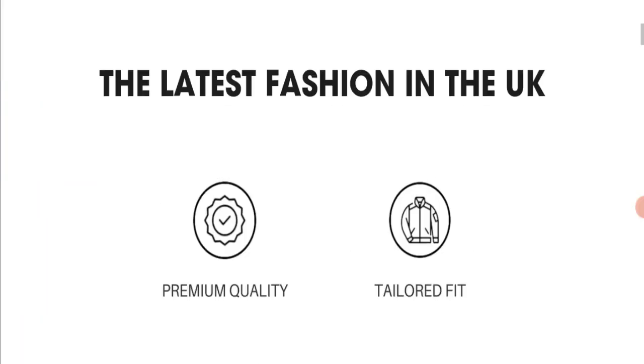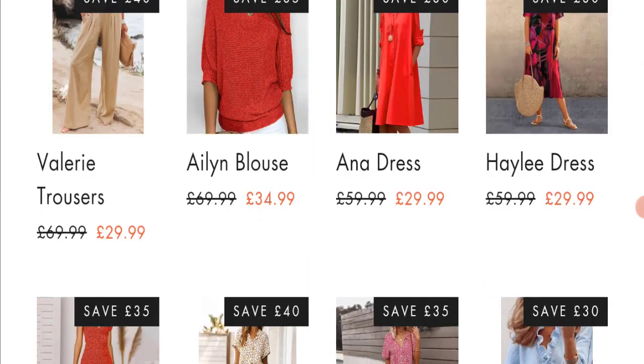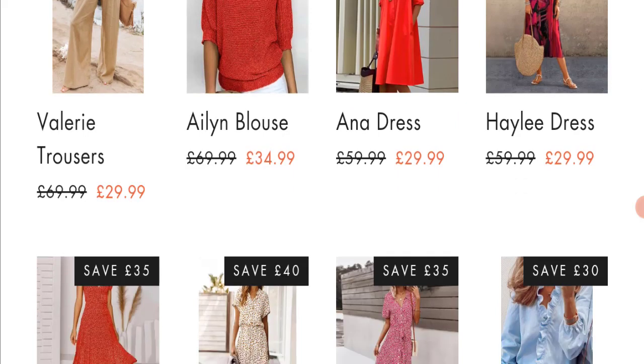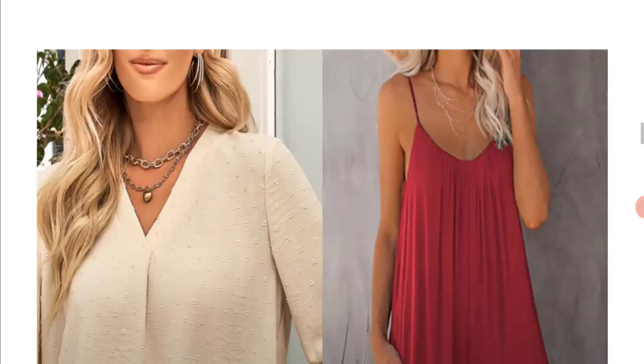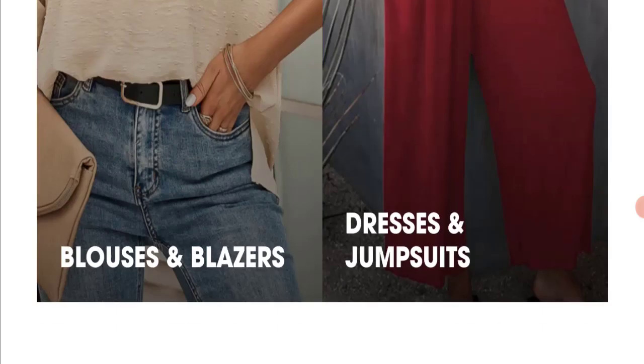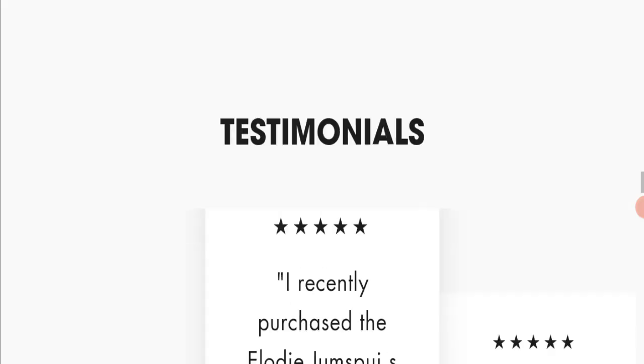First of all, we will find out about the website type and the products they are offering to customers. This is an e-commerce site. As you can see, they are offering many types of dresses, including blouses, midi dresses, blazers, and jumpsuits.